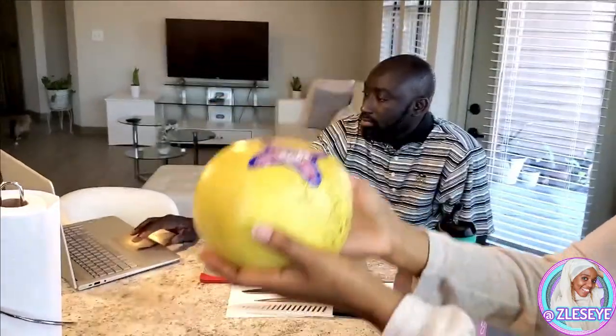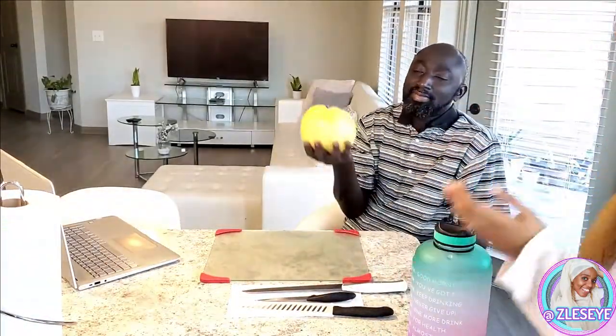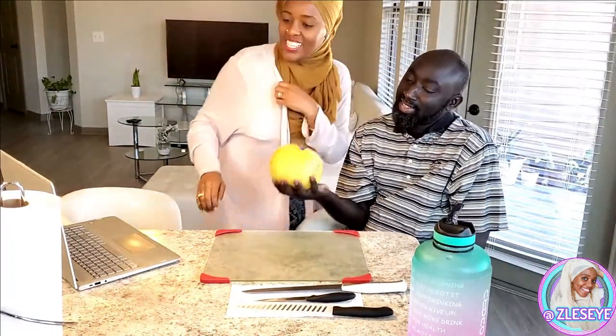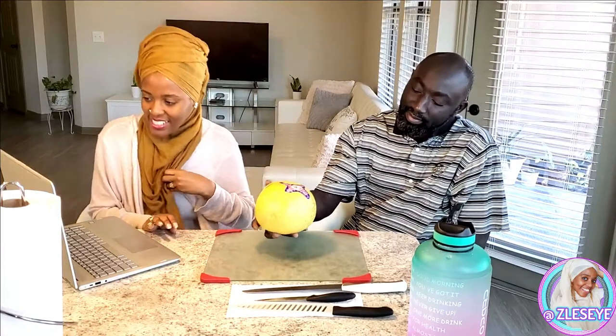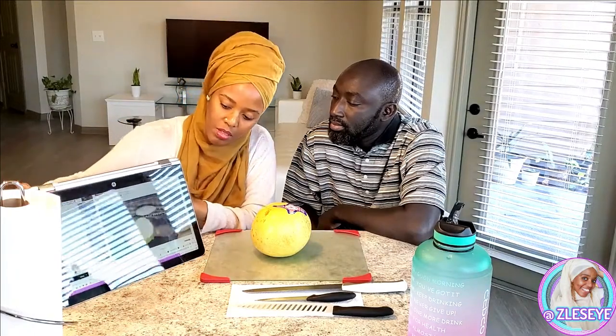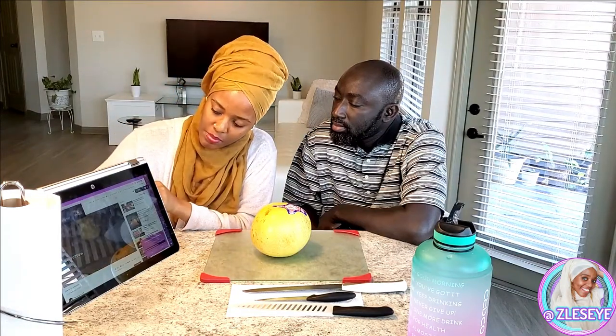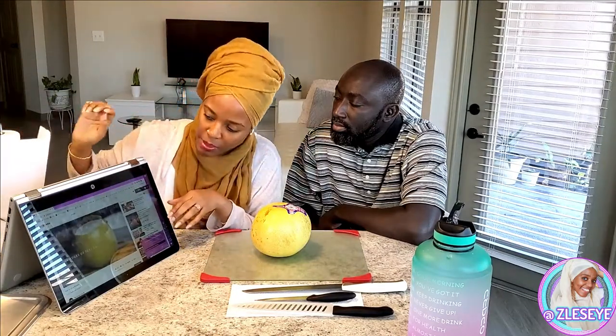So as you can see, it is yellow. Is it heavy? It's heavy. So we're going to try it out, guys. We got napkins here just in case things get messy.